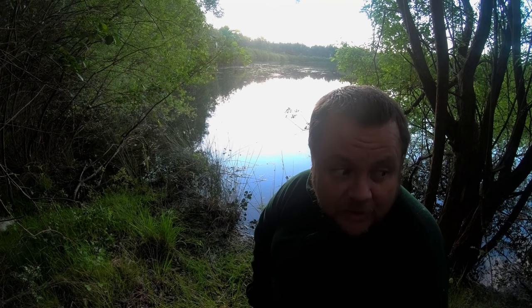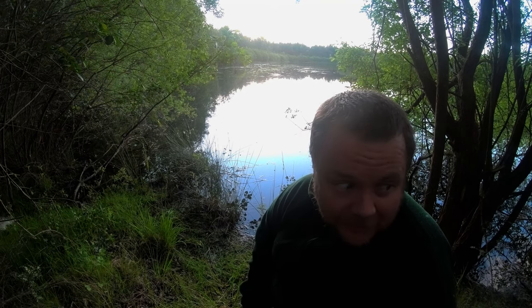Here we are, this is my second choice spot. My first choice spot has got a roosting swan and although it's not in the swim at the moment there's loads of feathers on the bank, and I know it's going to be returning. So rather than risk spooking the area, which is quite shallow, I've come to my second choice swim.